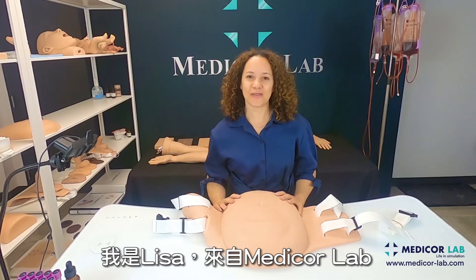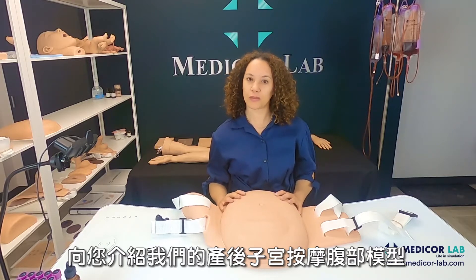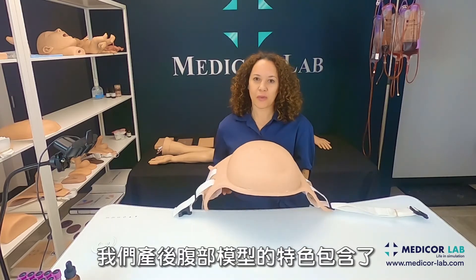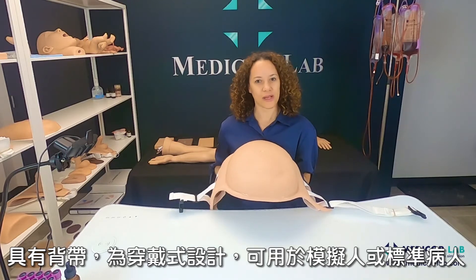Hi, Lisa here from MediCor Lab. I'm here to show you our postpartum belly with movable uterine fundus. What's unique about our postpartum belly is that it has straps, so it's wearable on your mannequins or standardized patients.